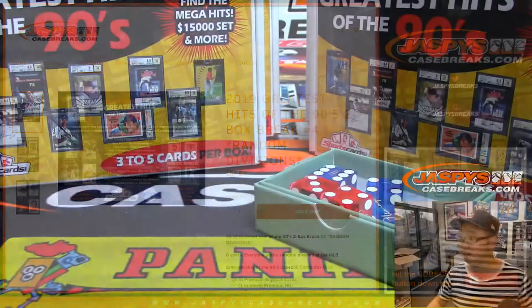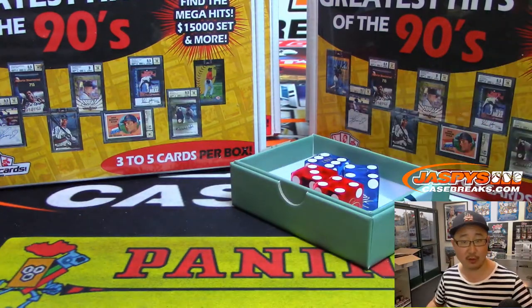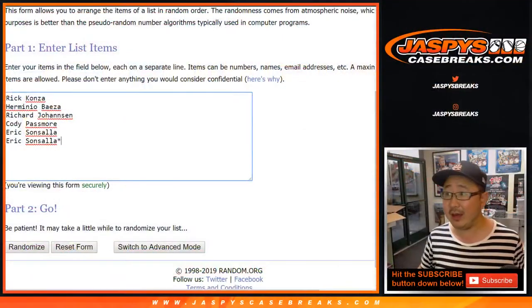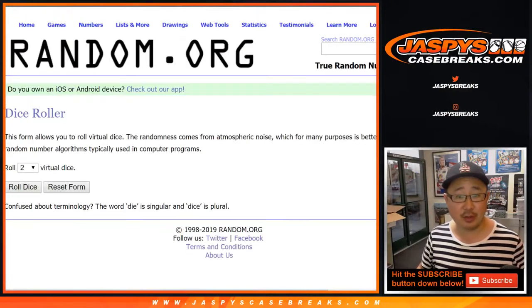Remember the 90s? There are the boxes right there, so we'll roll the die and see which two we're going to do. Big thanks to these folks for getting into it.